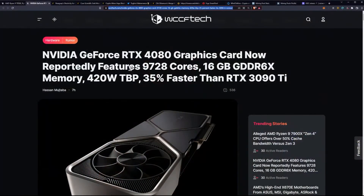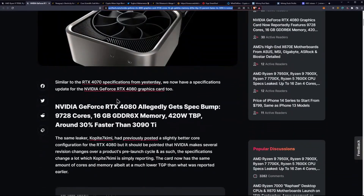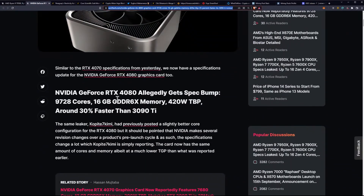NVIDIA GeForce RTX 4080 graphics card is now reportedly set to feature 9,728 cores and 16GB of GDDR6 memory, running at 420 watts and 35% faster than the 3090 Ti. Similar to the RTX 4070 specifications from yesterday, we now have a specifications update for the 4080 graphics card too.